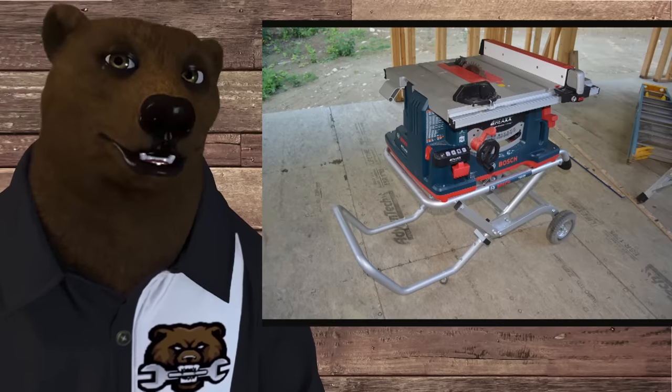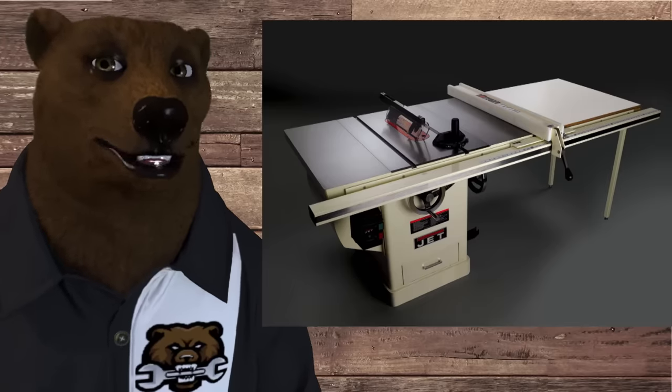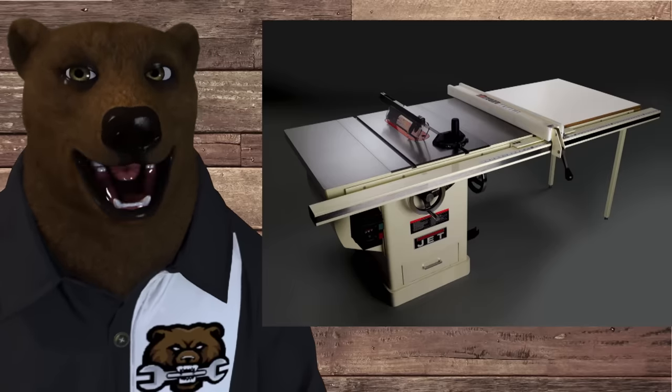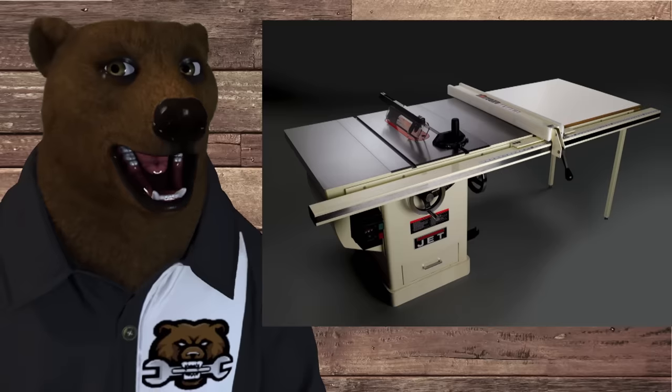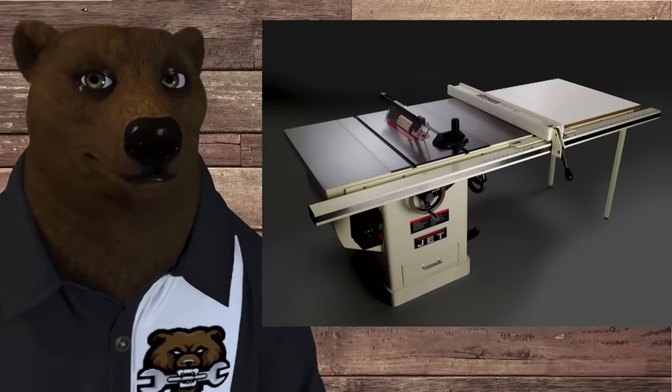We're going to break this down into a few categories. First, we're going to talk about the big boys — these are what are often referred to as cabinet saws. Cabinet saws are the big, top-of-the-line, full-boat, no-compromise table saws.